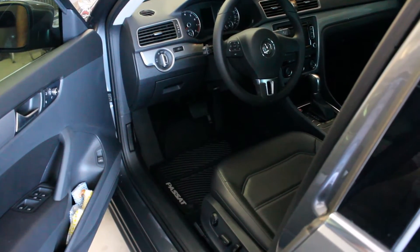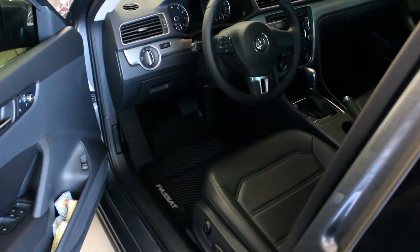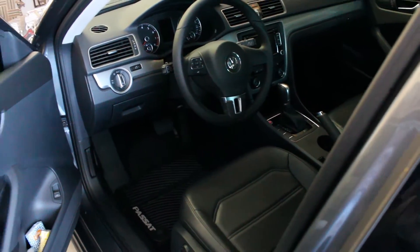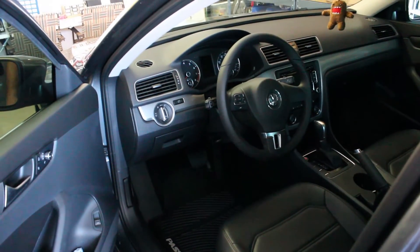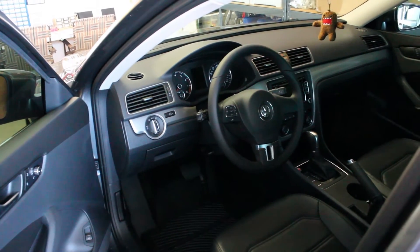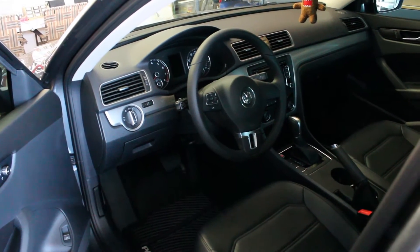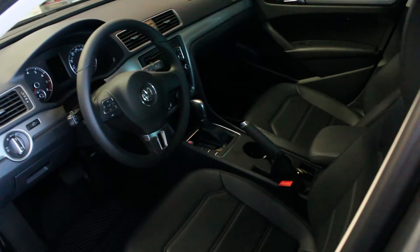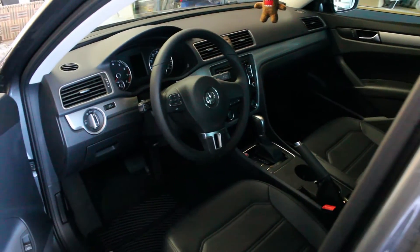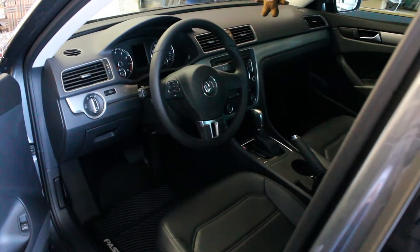Our vehicle came from the dealer with monster mats and it has a faux leather interior but a real leather-wrapped steering wheel. The interior color is called Titan Black — looks pretty nice and has lots of features. There are also cup holders and the normal accoutrements you'd find on any vehicle. Before we go through the front features we'll look at the back seat first.